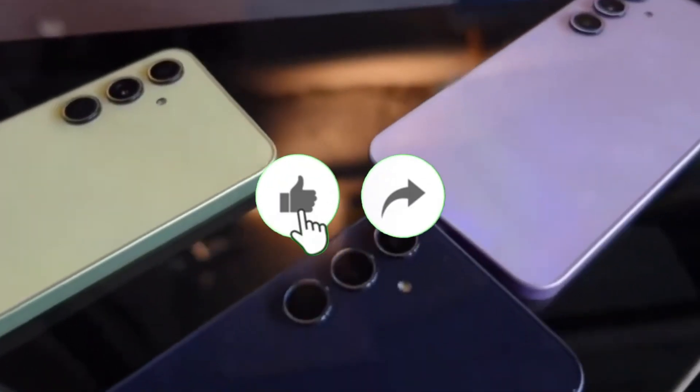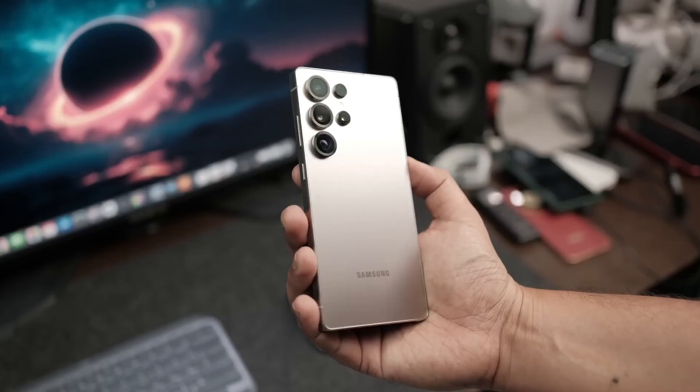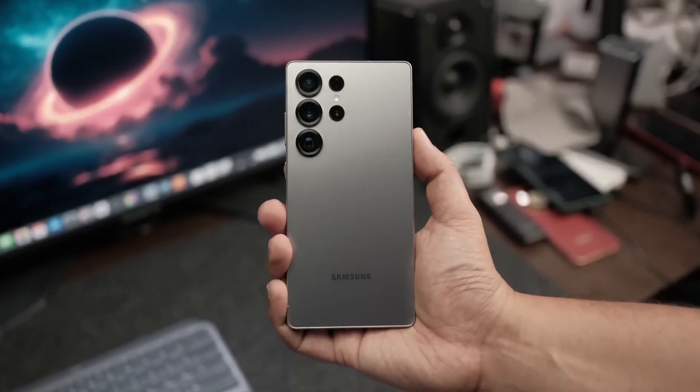Welcome back viewers. Make sure to like, share, and subscribe if you want to stay on top of every Samsung update and gadget rumor coming your way.